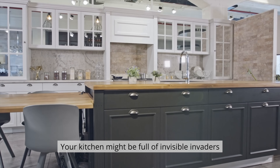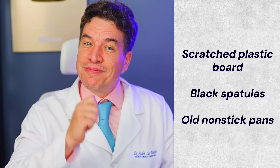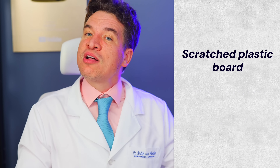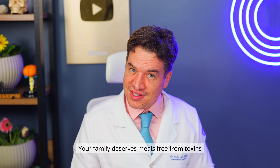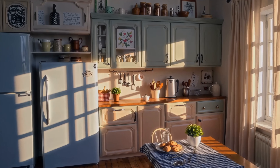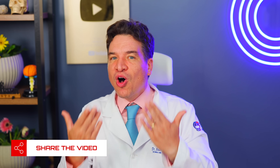Your kitchen might be full of invisible invaders, but now you know how to protect yourself. You don't have to change everything overnight — take it step by step. Start with that scratched plastic board, those black spatulas, those old non-stick pans. Each swap protects your health and your family. Because prevention isn't paranoia, it's wisdom. Your family deserves meals free from toxins, and you have the power to make your kitchen a truly safe place. If you liked this video, share it with someone you love who cooks every day.